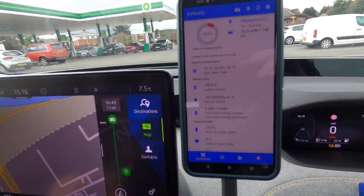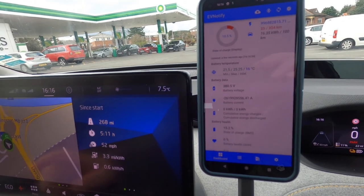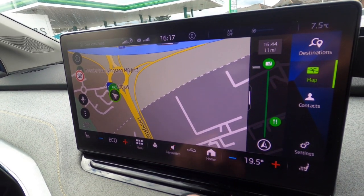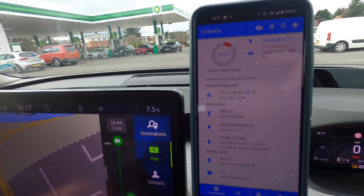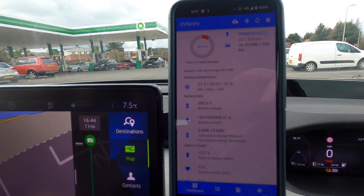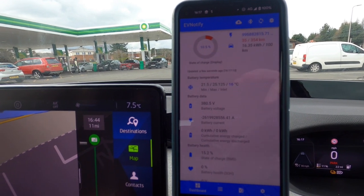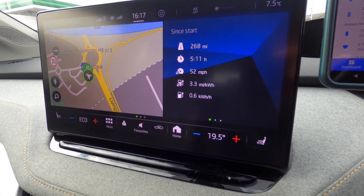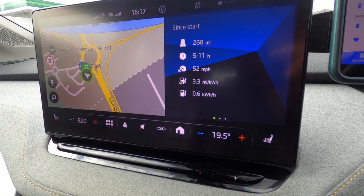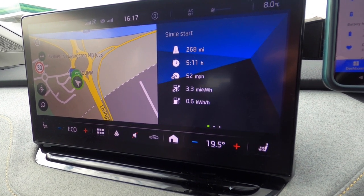We arrived back in Livingston with 11%, so I found a high-speed charger for the final charge of the trip — a BP Pulse 300 kilowatt charger. There's a green dot showing live availability. The car is at 10.5% state of charge, the battery was at 16 degrees but I've been doing some yo-yo driving so it's now between 21 and 25 degrees. Trip efficiency: 268 miles, 5 hours 11 minutes of driving, 70 mph on cruise control the whole way, 3.3 miles per kilowatt hour.